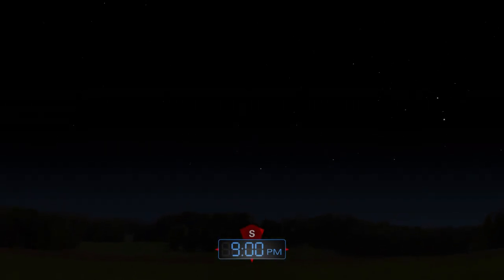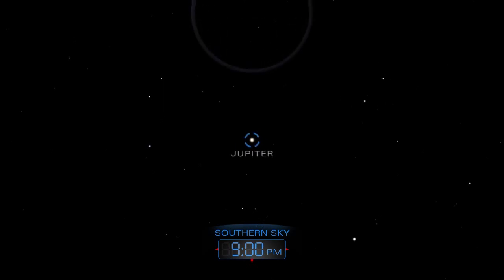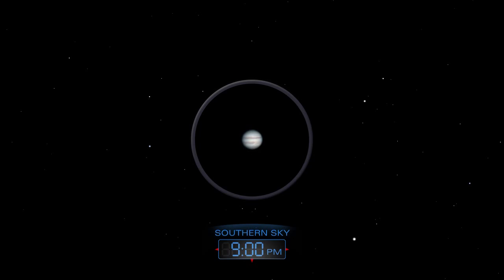After the sky grows dark, Jupiter will be high in the southern sky. With a telescope, study the gas giant's dark cloud bands.